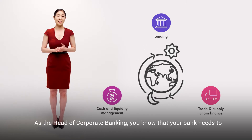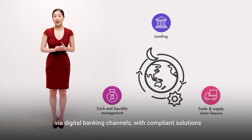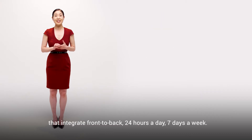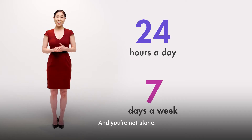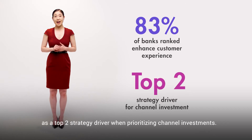As head of corporate banking, you know that your bank needs to provide your clients with the ability to self-serve via digital banking channels with compliant solutions that integrate front to back, 24 hours a day, seven days a week. You're not alone — 83% of banks ranked enhancing the client experience as a top two strategy driver when prioritizing channel investments.